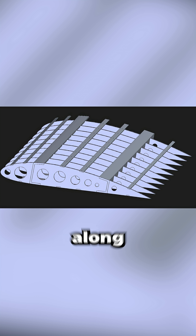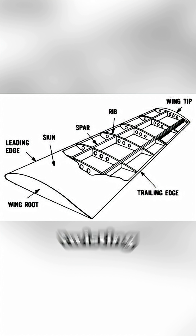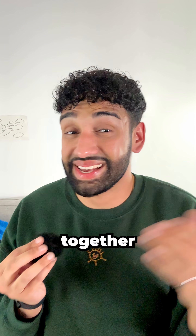Stringers run spanwise along the wing, stiffening the skin so it doesn't buckle under compression loads. And the skin — it's not just for aerodynamics. It helps carry sideways loads across the wing, and together with the spars and ribs, forms a strong box-like structure that resists twisting when the plane turns or encounters turbulence.